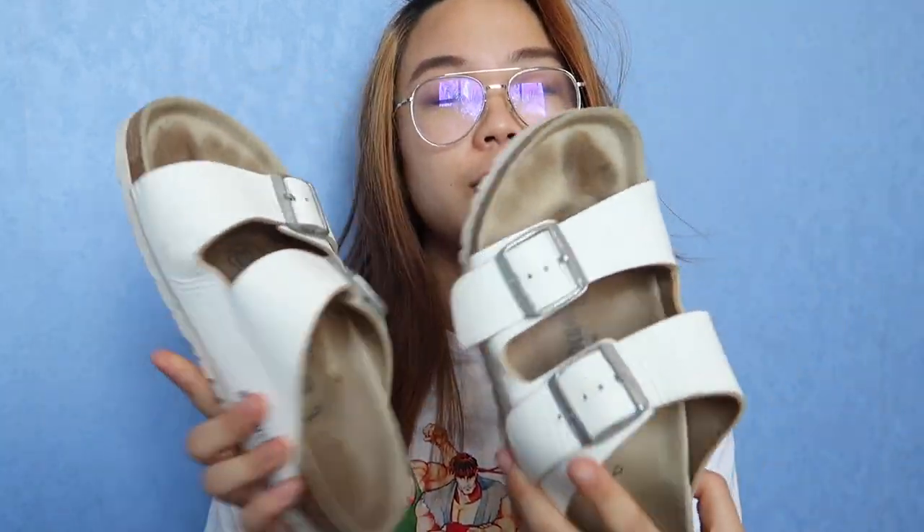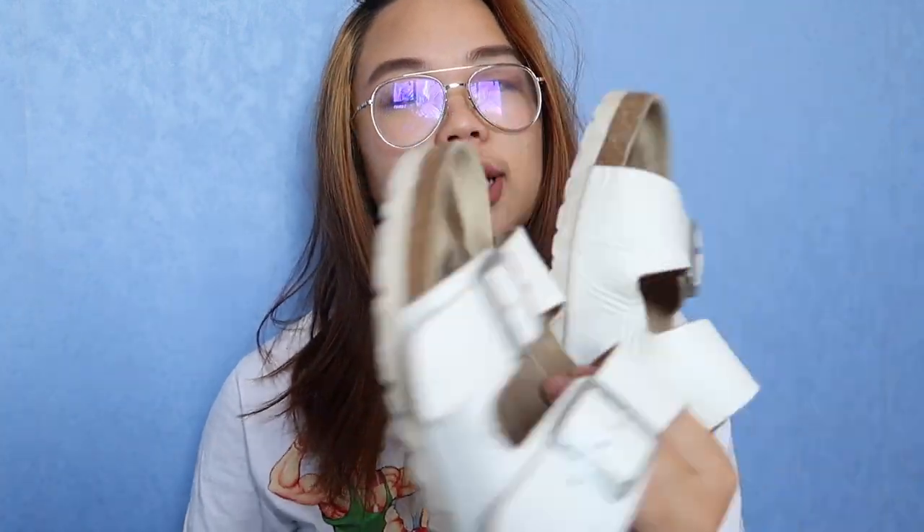Just to clear things up, these are genuine leather, while these ones are made of synthetic material. I bought these secondhand on a website called Trade Me, which is kind of like Craigslist or eBay in New Zealand, where basically you can buy and sell your secondhand clothing.